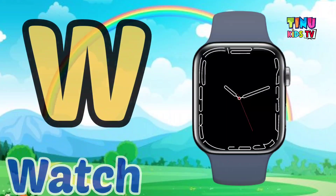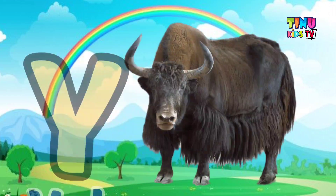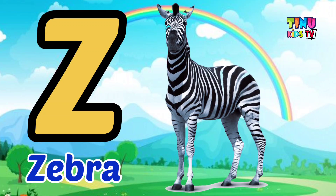W for Watch, X for X-Ray, Y for Yak, Z for Zebra. Ta-da!